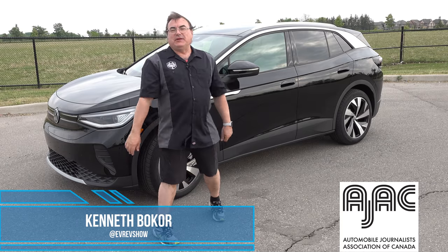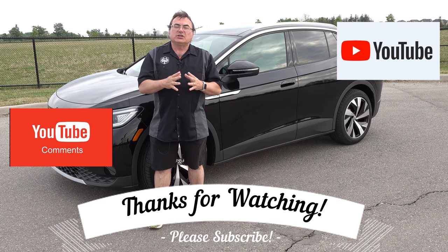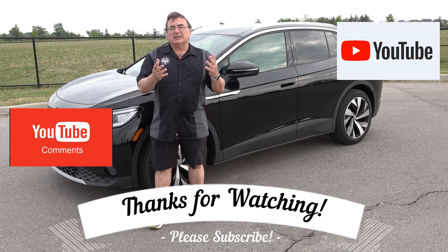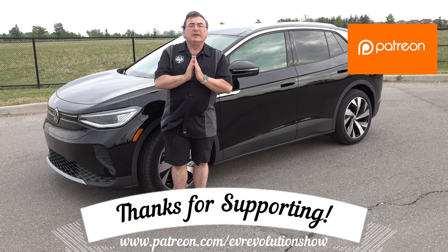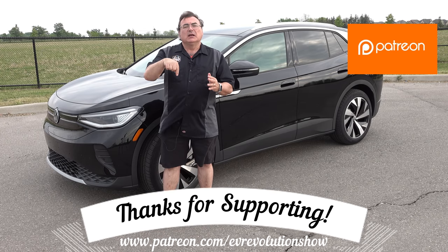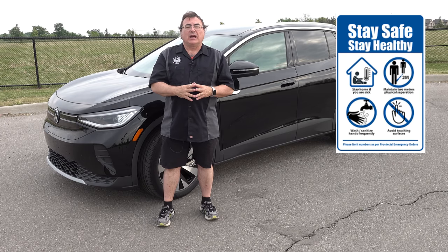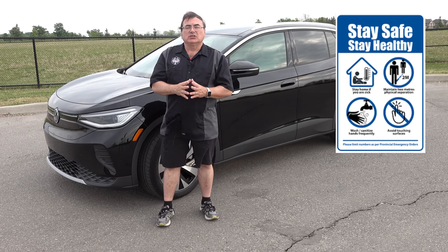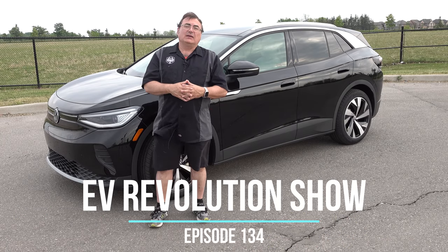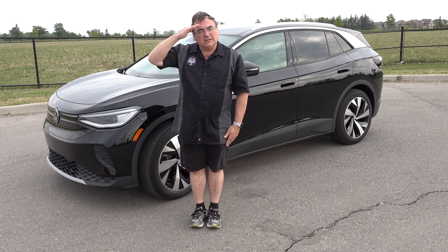That's it for this edition of the EV Revolution Show. Thanks very much for tuning in. If you're watching on YouTube, I'd really appreciate it if you subscribe and click the bell for instant notifications. I'm always humbled by my Patreon supporters — your names go up in the end credits every show. If you're interested, click the link below for more information on how to support me on Patreon. Continue to stay safe, follow public health guidelines, get your vaccine if you haven't, and continue to watch the EV landscape — there's a lot of exciting stuff going on. Until the next show, take care and bye-bye.